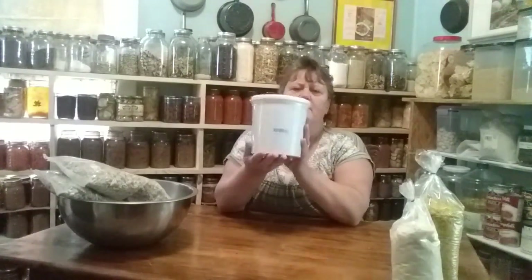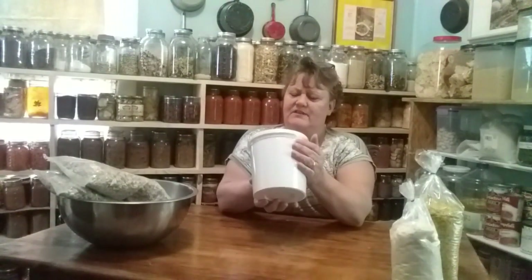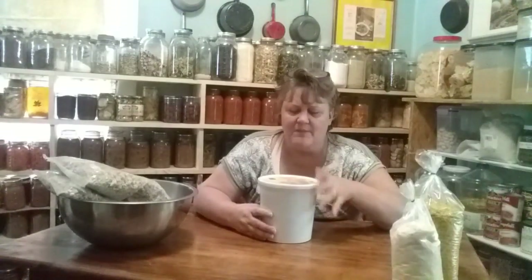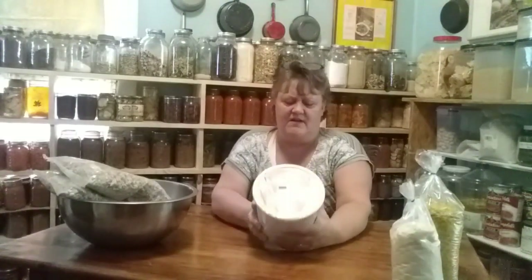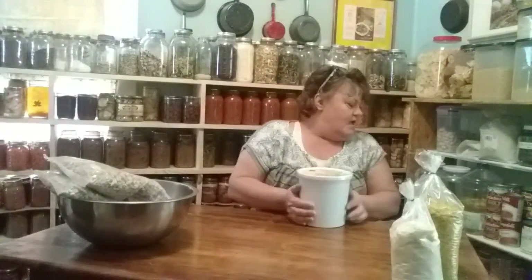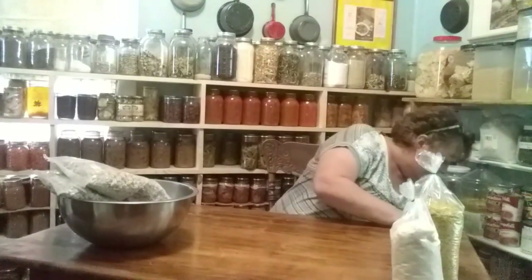The other thing I grabbed was this great big huge bucket of peanut butter. I'm always constantly going through peanut butter, and with the holidays not that far away, I can use this for peanut butter cookies and all kinds of stuff. It's five pounds and it was ten dollars, so that's two bucks a pound — that is not a bad price.